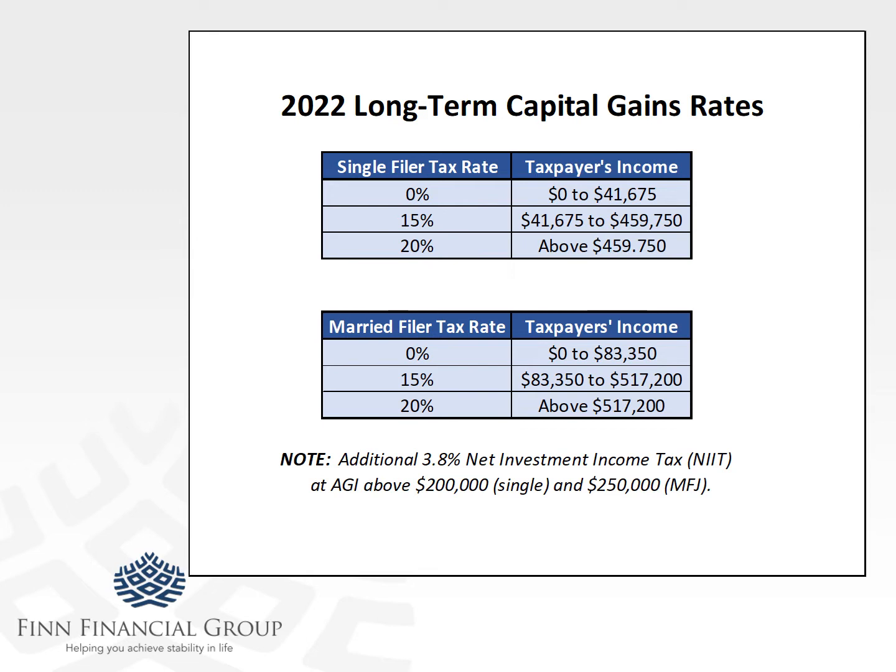Quick look at the capital gains rates that are new for 2022. If you sell an asset that qualifies for the installment method and your gain is only $83,350, you don't have to pay any federal taxes on that. Once you get past that level, it jumps up to 15% — this is for married filing jointly, which is the bottom box. Once you get past $517,200, it converts to 20%. Anything above that is 20%, in addition to any state tax assessed on top. There's also a 3.8% net investment income tax paid once your modified adjusted gross income exceeds certain thresholds — in their case, $250,000.